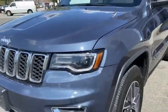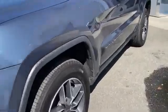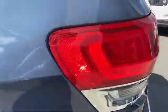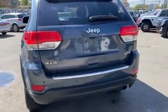2019 Jeep Grand Cherokee with less than 29,000 miles on the odometer. This SUV offers space as well as power and performance. Fall in love with its many extra features, which include the following.